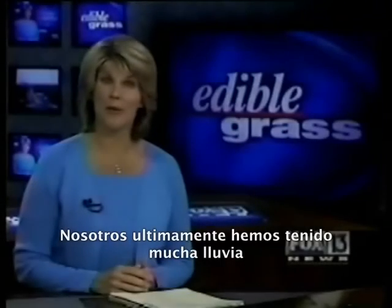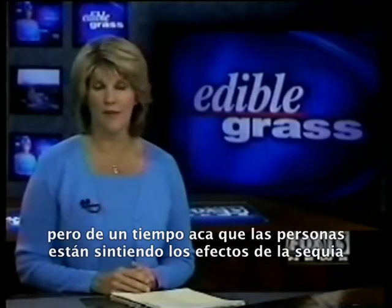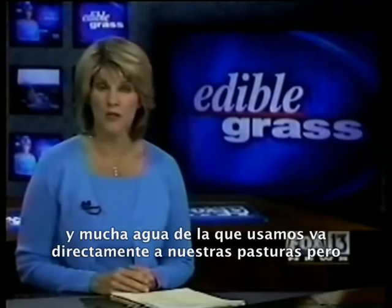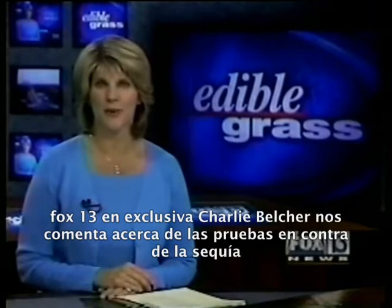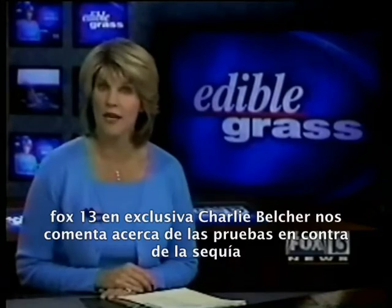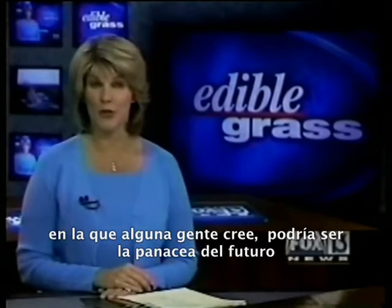We may have been getting plenty of rain lately, but it wasn't long ago when everybody was feeling the effects of the drought. A lot of the water we use does go right on our grass. But FOX 13's Charlie Belcher tells us about drought-proof ground cover that some people believe could be the front yard of the future.